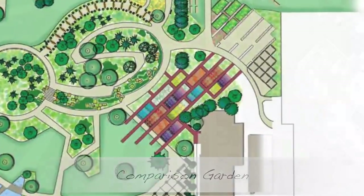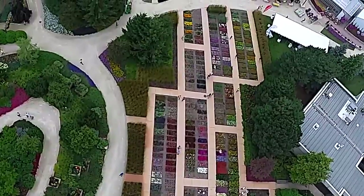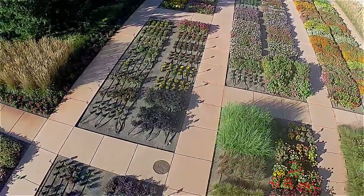An homage to our original trial grounds, the comparison garden is where you can compare new and existing varieties in the traditional row trial style. Highlighted classes include begonias, zinnias, petunias, and vinca.